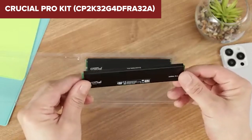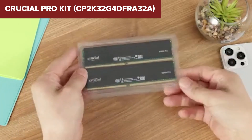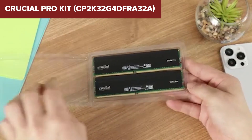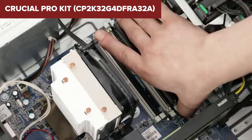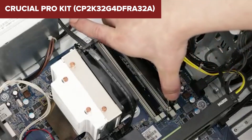But here's the thing — those loose timings slow everything down. Compared to the other kits we're reviewing, this one has the highest latency, making it less ideal for gamers or creative pros looking for fast response times. Plus, it's not the best for overclocking, so you're pretty much locked into its stock performance.